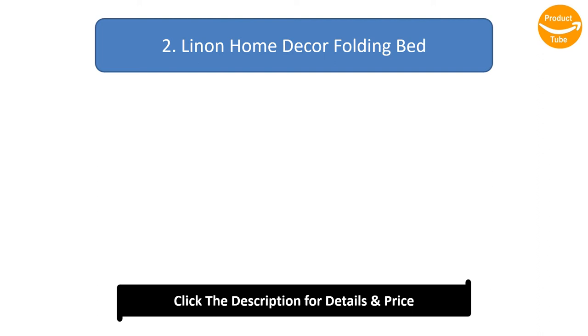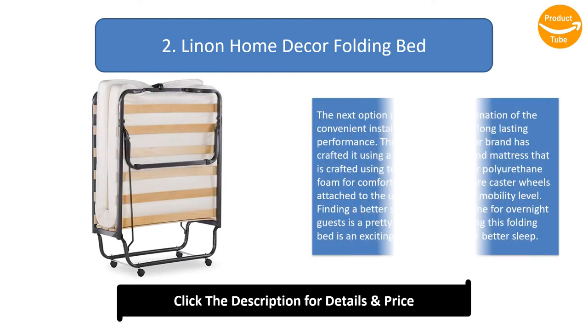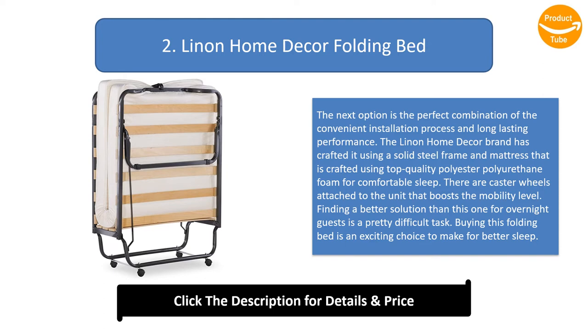Number 2: Linen Home Decor Folding Bed. This option is the perfect combination of a convenient installation process and long-lasting performance. The Linen Home Decor brand has crafted it using a solid steel frame and a mattress made from top quality polyester polyurethane foam for comfortable sleep. There are cast wheels attached to the unit that boost mobility. Finding a better solution than this for overnight guests is a pretty difficult task, making this folding bed an exciting choice for better sleep.